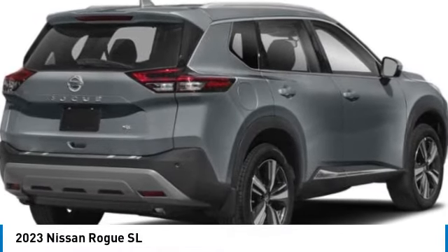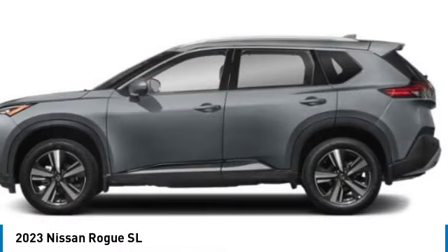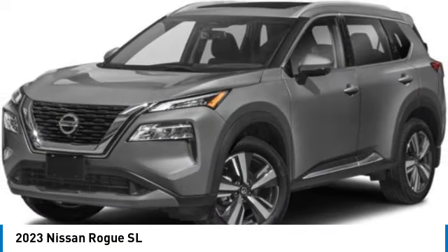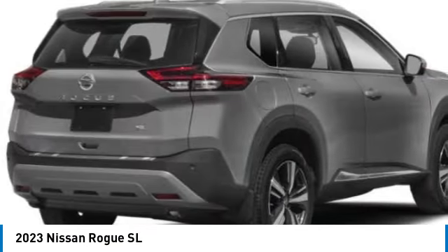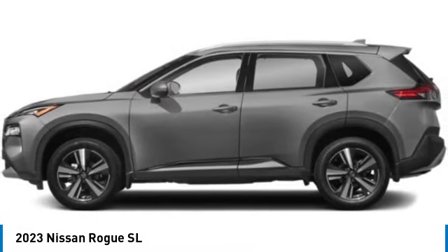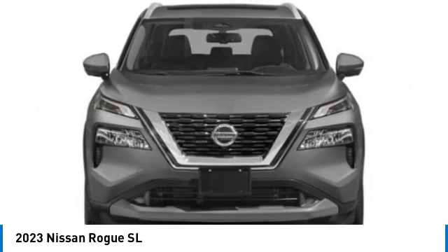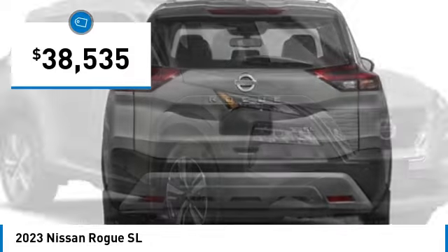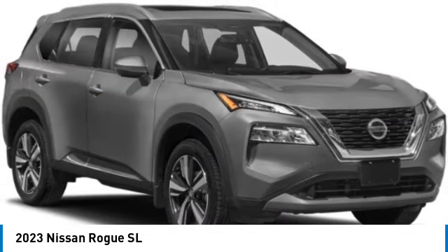Stop by and take a look at the 2023 Rogue. The stylish Rogue gets 27 miles per gallon and boasts nearly 58 cubic feet of cargo space. With a five-star side impact safety rating and confident handling, the Rogue is more than you expect and everything you deserve — and is priced below forty thousand dollars.